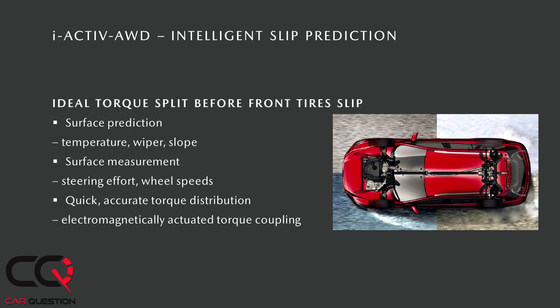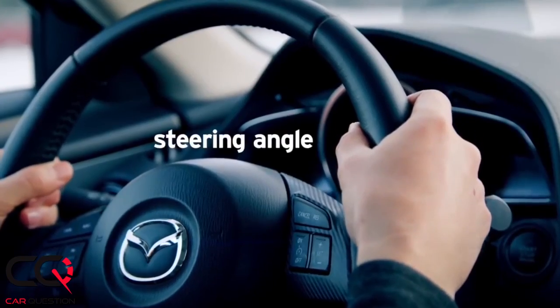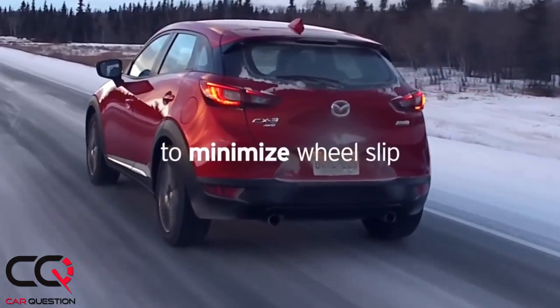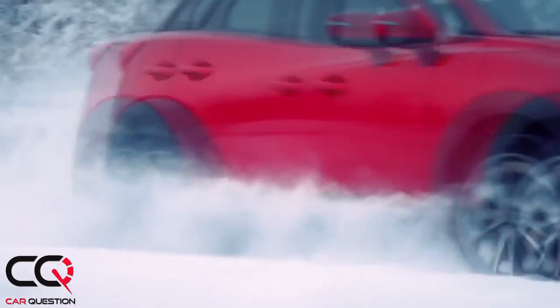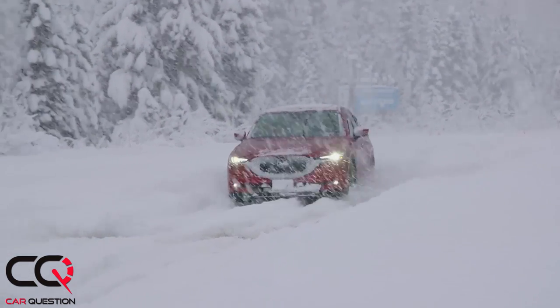Mazda uses a lot of sensors — even the wipers — to tell the system there might be a slippery situation. It's very difficult to directly measure what's on the ground, but there is so much data already flying around inside the car from other systems. By interpreting that data properly, we can recognize when a slippery surface is being driven over. We look at outside temperature, whether the wipers are on, and the incline — the steeper the hill, the less weight on the front tires and the more likely they are to slip.